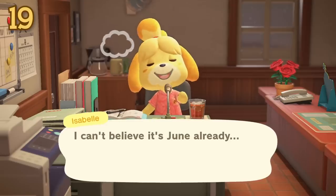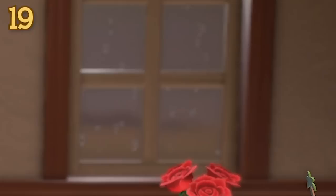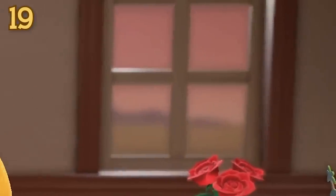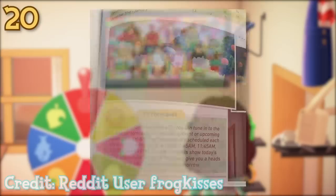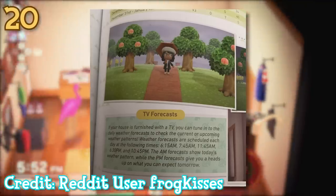During Isabelle's announcements when you first start up the game, if it's raining on your island you can actually see the raindrops on the window behind her. This is a great way to know what the weather is like on your island for the day. Another way to see the weather is on the TV. At 6:15, 7:45 and 11:45 AM you'll be able to see the weather forecast for the current day, and at 6:30 and 10:45 PM you can see the forecast for the next day.